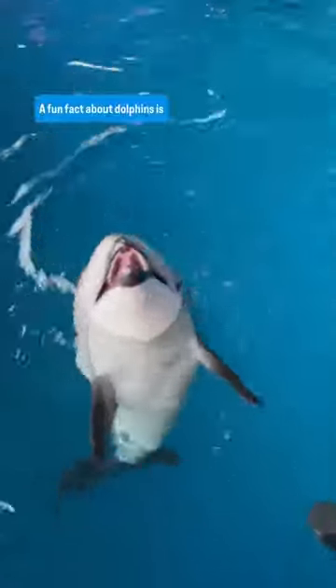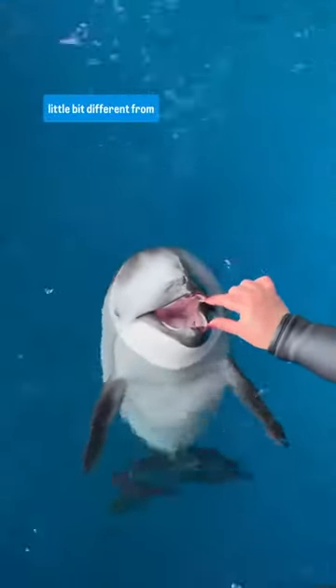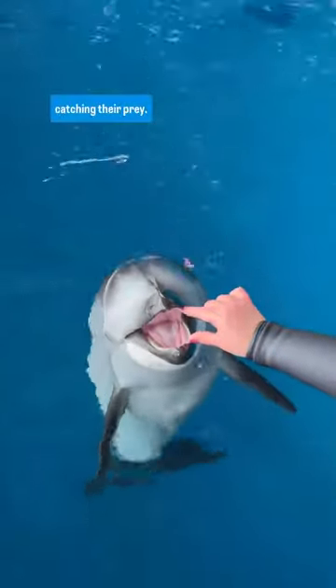A fun fact about dolphins is that they are born with a complete set of teeth. They do only get one set of teeth their entire life, so a little bit different from humans. You can see Makoa has a beautiful set of sharp teeth that they utilize primarily for catching their prey.